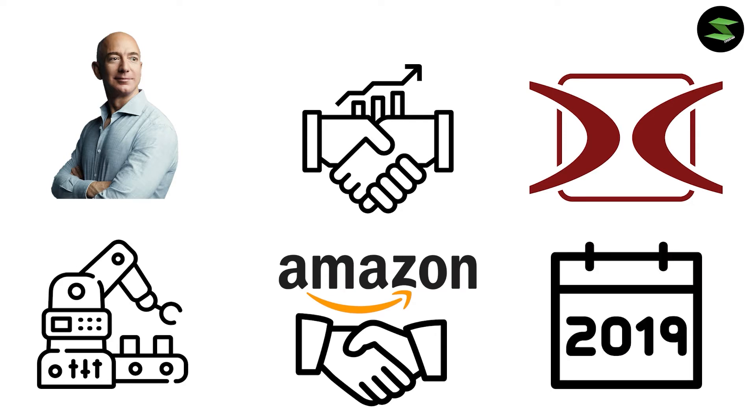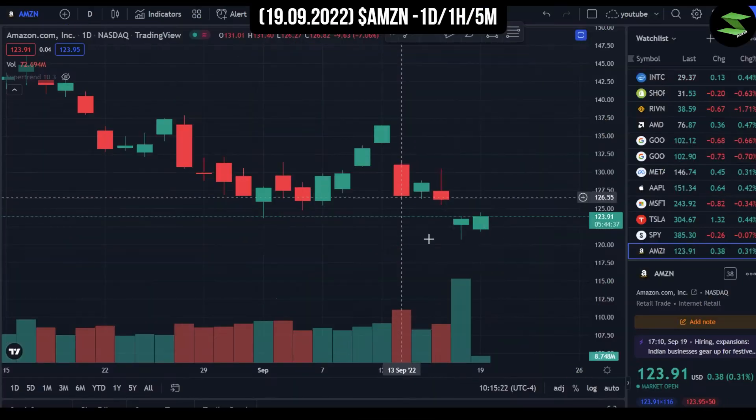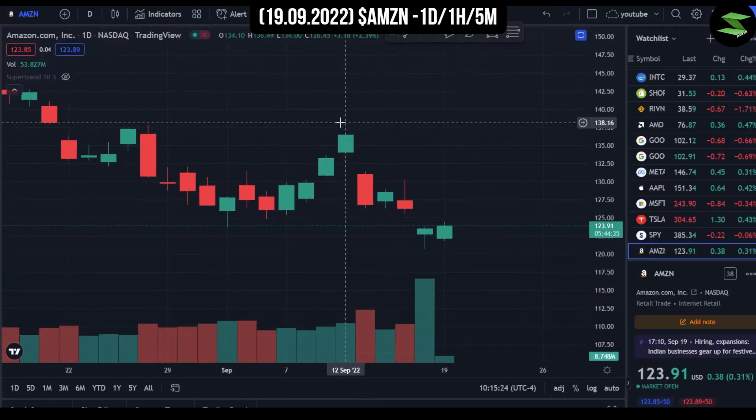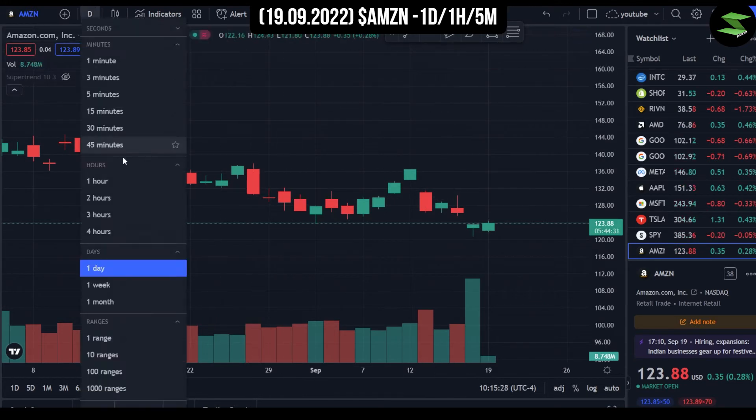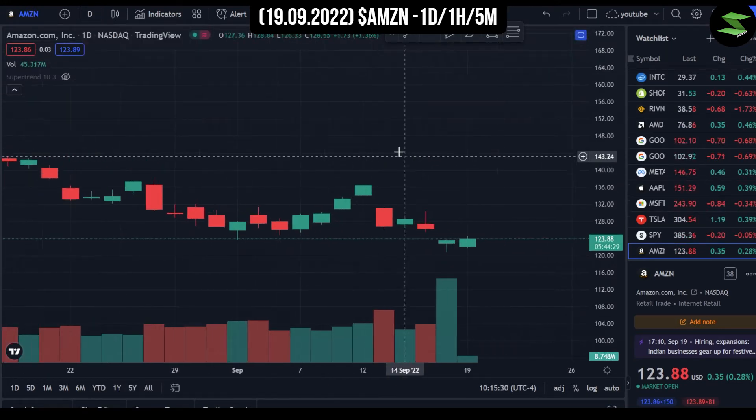With all that in mind, let's jump straight into the charts. We're now in the one-day chart for Amazon and as always, we'll first analyze the one-day time frame, then the one-hour chart, and then to end it off, we'll get into the five-minute chart.